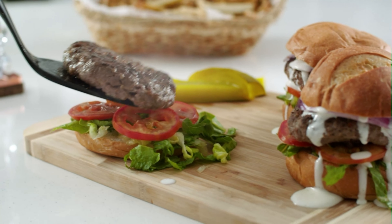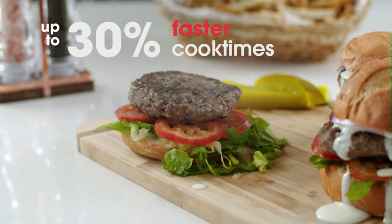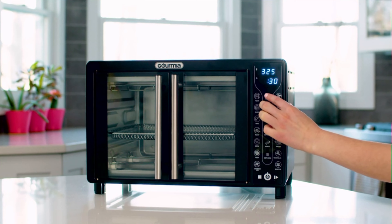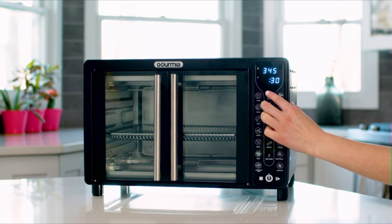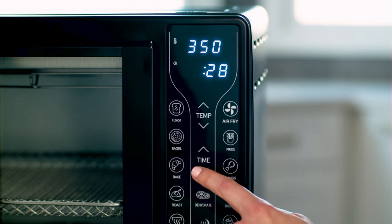With our Express Heat System, you can cook up to 30% faster than standard ovens. Its simple interface gives you full control of all settings, making adjusting toast levels, time, and temperature intuitive and straightforward.